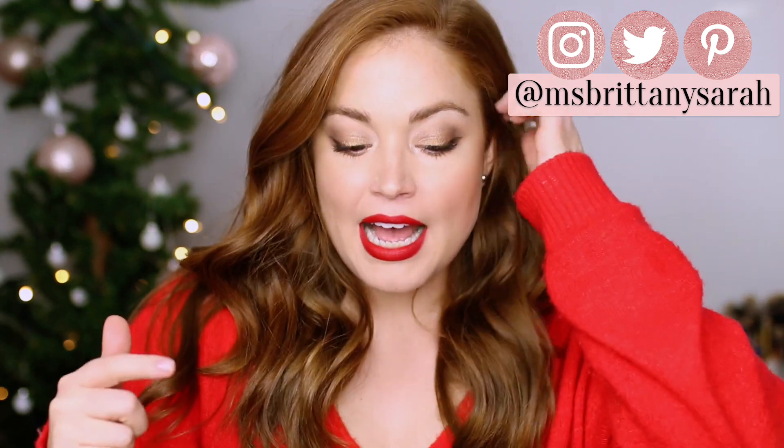Hello everyone and welcome back to my channel. Today's video is my December beauty favorites. I don't typically do a December beauty favorites because I just jump right in with the end of the year roundup, but I haven't done a beauty favorites since June. So I figured I should do a little one of my fall/winter favorites, and then we'll jump into the end of the year roundup. If you want to see all of my favorite beauty products for the months of November and December, just keep watching.